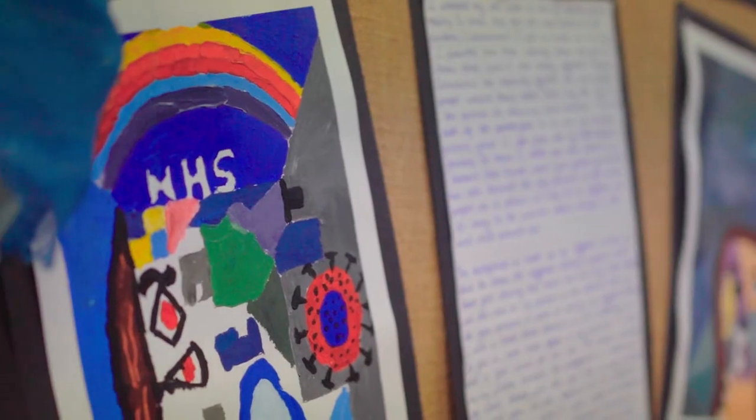What inspired me the most was using Pablo Picasso's 'The Weeping Woman' with all the shapes.